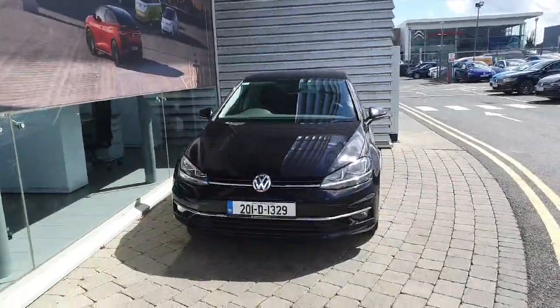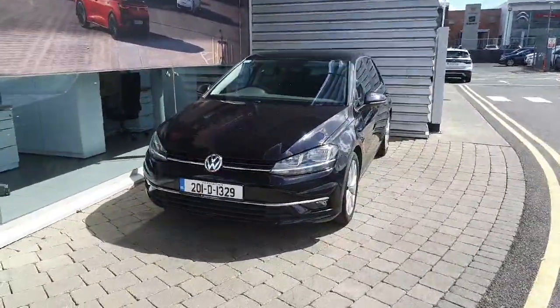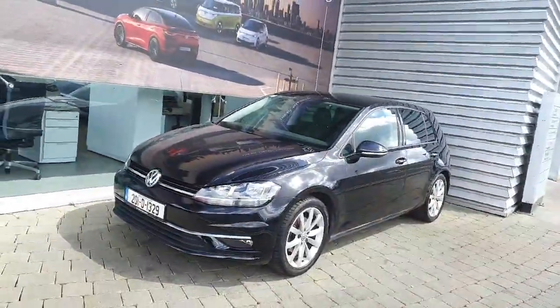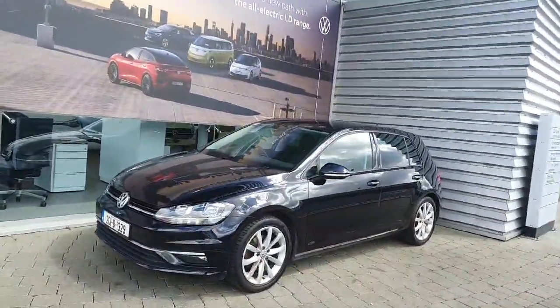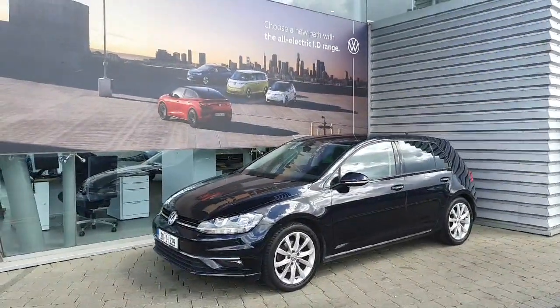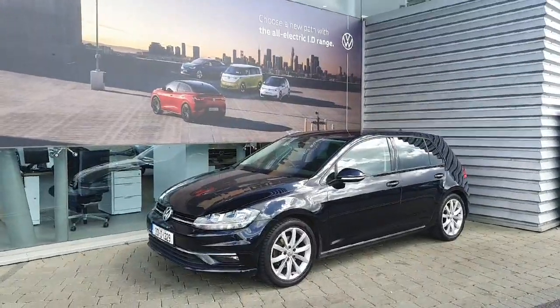Welcome to the Volkswagen Airside. Today we're looking at this 2020 Volkswagen Golf Highline, finished in metallic black. This car comes with a 1.5 TSI turbo petrol engine which produces 150 brake horsepower and a six-speed manual gearbox.